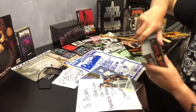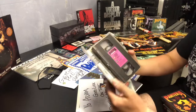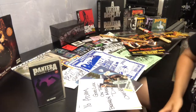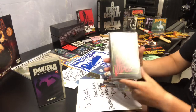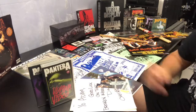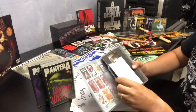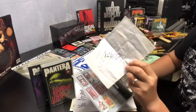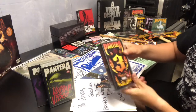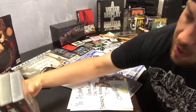If you're a Pantera fan you know about the Vulgar Videos. These are the original VHS tapes that came out way back when — Cowboys from Hell: The Videos, the Vulgar Videos, and Pantera 3: Watch It Go. When I bought Pantera 3, someone sent me what I thought was just a scrap bit of paper with Dimebag's signature on it, which I thought was pretty cool. They sit nicely together.